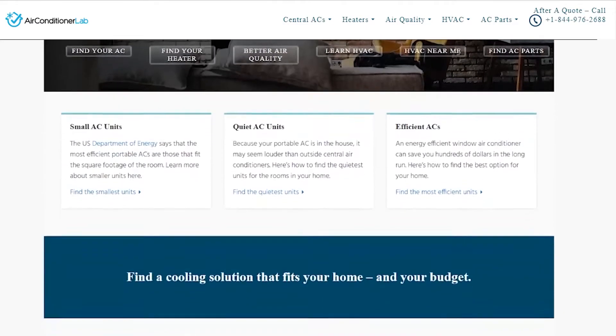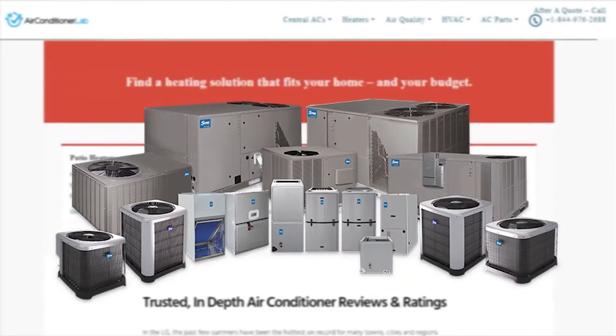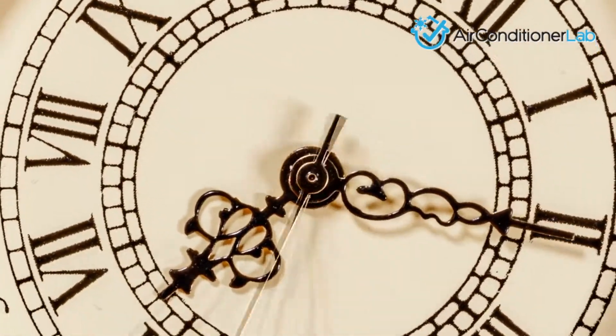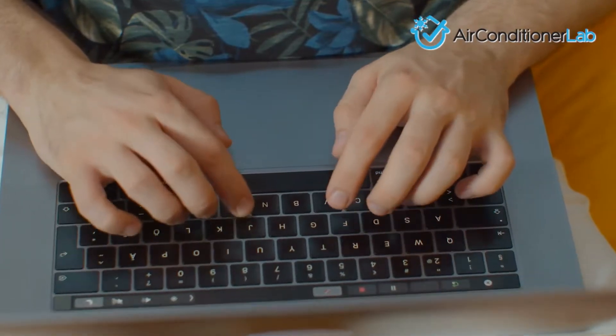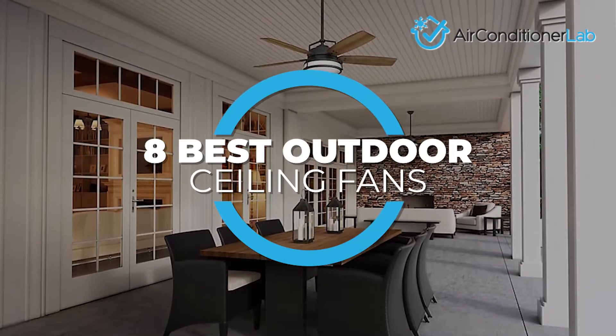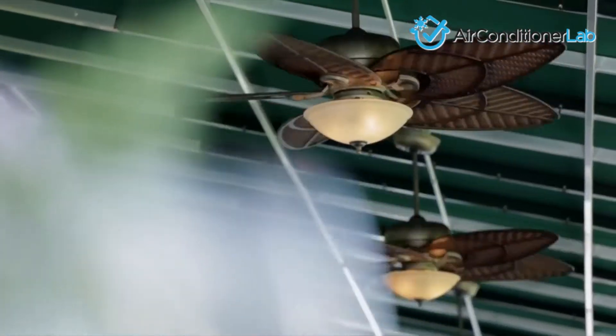Welcome to airconditionerlab.com. Our website and YouTube channel review a variety of products and recommend only the best HVAC brands. We spend hours researching the top models in each category so that you can purchase with confidence. In this video, we focus on the 8 best outdoor ceiling fans. Each model has some unique features that we have highlighted and explained.